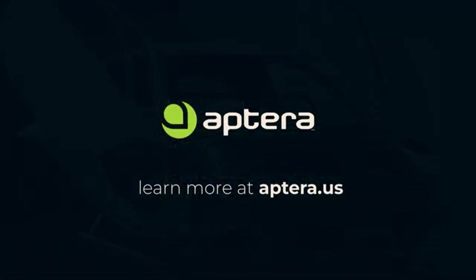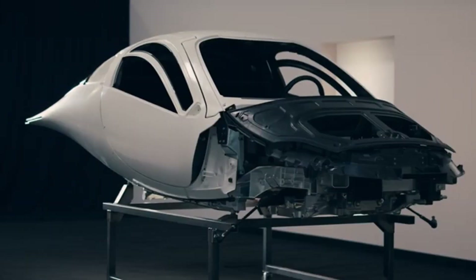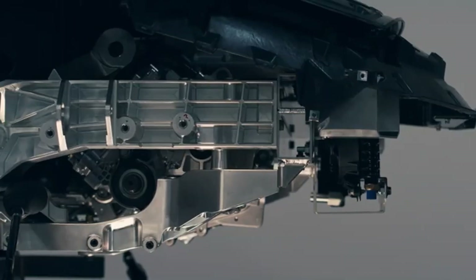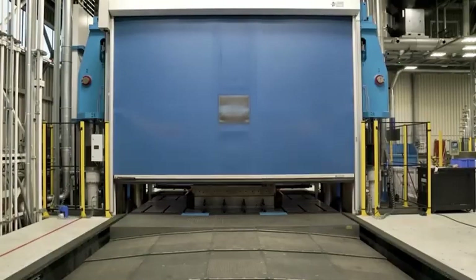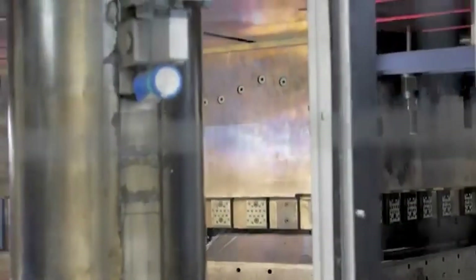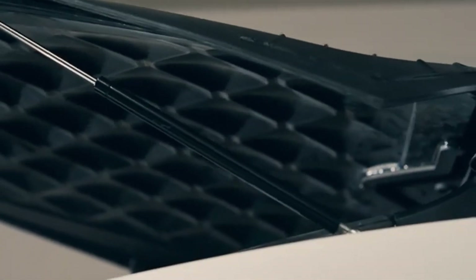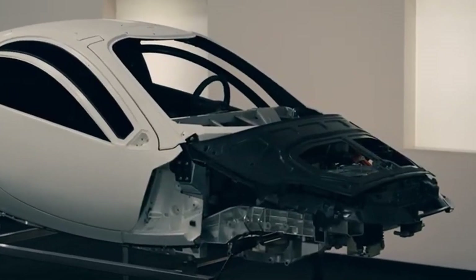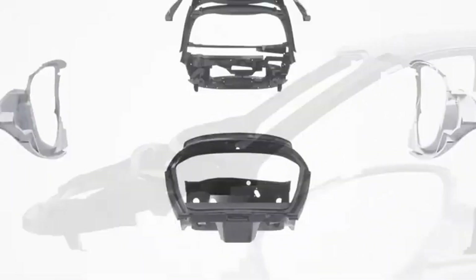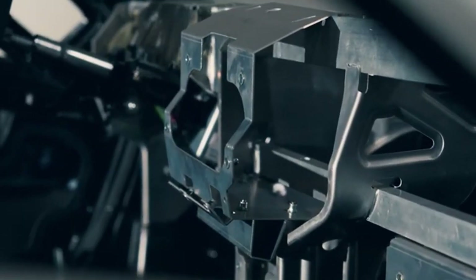Metal points have been carefully added to the structure of the car to strengthen places that are likely to get a lot of stress, like the doors and rear hatch. These changes are necessary to protect people inside the car in case of an accident, and they also fit with Aptera's larger goal of making a car that can handle the demands of everyday driving. The metal reinforcements, especially in areas that are very important for safety, show that the company is meeting the strict safety standards needed for mass production while still staying committed to efficiency.